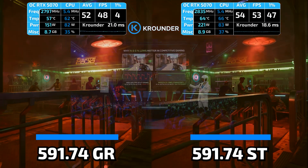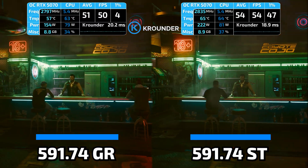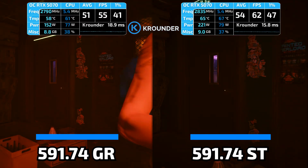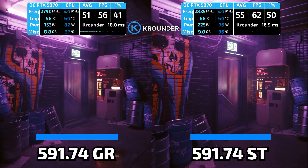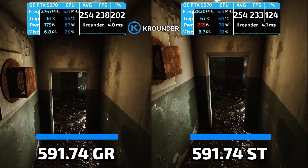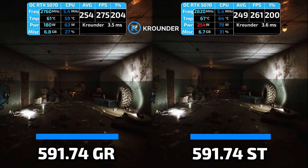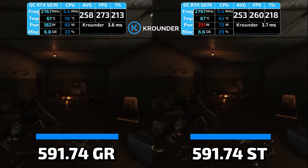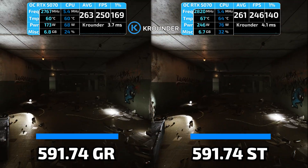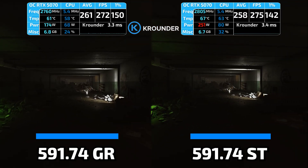The important part is the 1% lows and 0.1% lows. Cyberpunk 2077 has been stuttering for a while — frame drops during driving through Night City, random hitches during combat, stutters that break immersion. It wasn't a GPU bottleneck because average FPS was fine; it was the 1% lows tanking. On GameReady 591.74, the stuttering is still there — same random frame drops, same inconsistent frame times. On Studio 591.74, it's gone. The 1% lows are stable, the 0.1% lows are way better, and the game feels smooth in a way it hasn't for three driver versions. This isn't placebo — I can see it in the frame time graph. Studio fixed something that GameReady left broken.